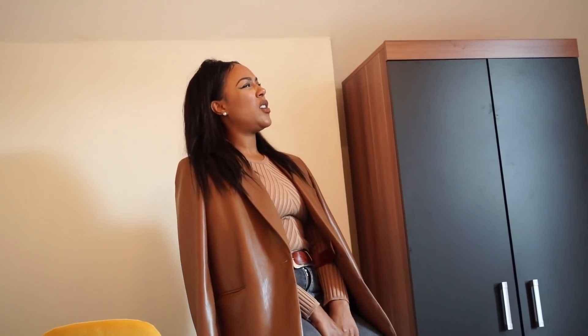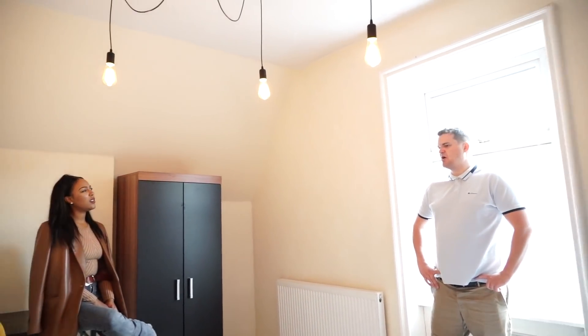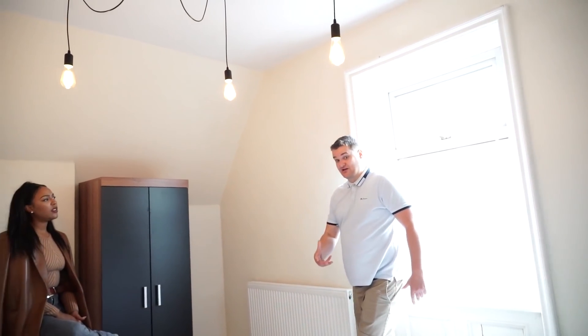I think this whole room was probably about £400. Okay — £400 — not really cheap, but it looks nice. That's wardrobe, desk, chair, bed, side table, decoration, and that's it.